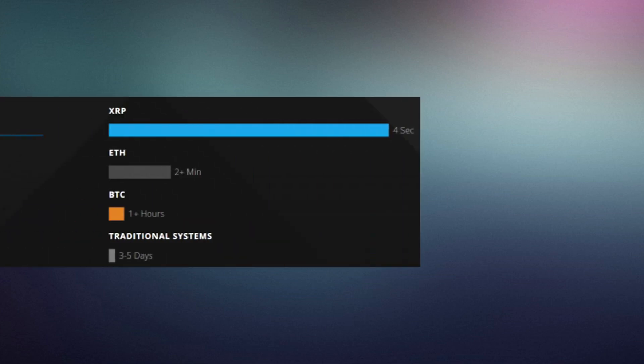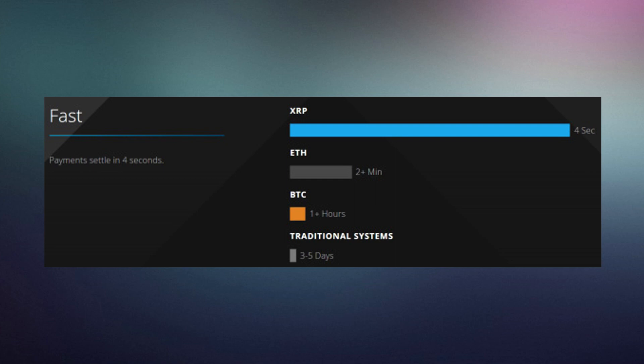One of the main problems Bitcoin is facing right now — and I'm sure a lot of you may have heard this — is that Bitcoin is super slow and not many transactions can be processed per second. As you can see in this graphic, the transaction verification time on Bitcoin is one hour plus, on Ethereum it's only two minutes, on Ripple only four seconds, and traditional international payments take three to five days. That's the main problem Bitcoin is facing, especially in this day and age where people want the fastest transaction times possible.